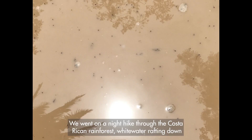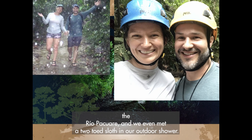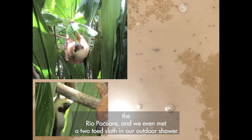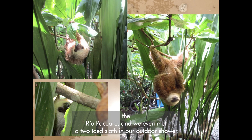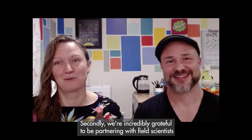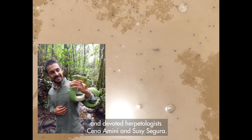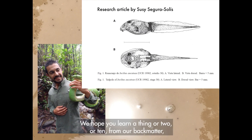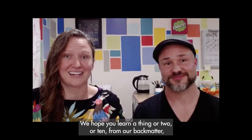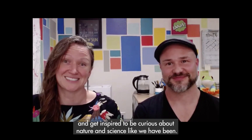We went on a night hike through the Costa Rican rainforest, whitewater rafted down the Rio Pacuare, and we even met a two-toed sloth in our outdoor shower. Secondly, we're incredibly grateful to be partnering with field scientists and devoted herpetologists, Sina Amini and Susie Segura. We hope you learn a thing or two — or ten — from our back matter and get inspired to be curious about nature and science like we have been.